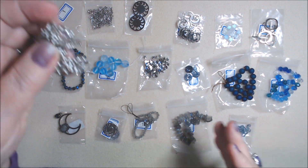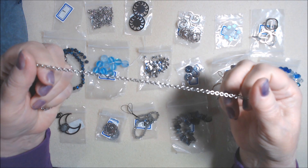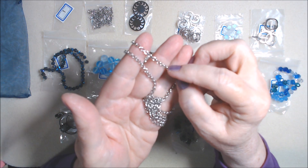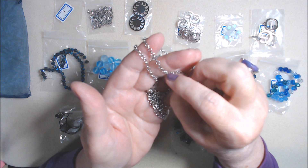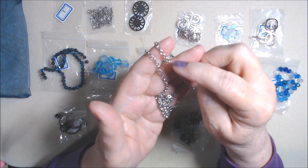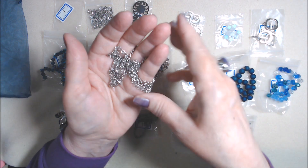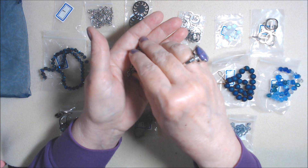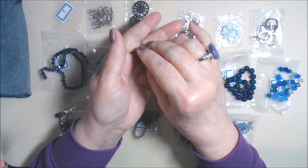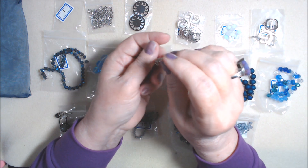Number one is one meter of three millimeter steel Rolo jewelry chain. Rolo chain has a roundish link where each round link goes in the opposite direction from the previous one, back and forth between the two different directions. Very pretty. And this is lead-free and nickel-free.